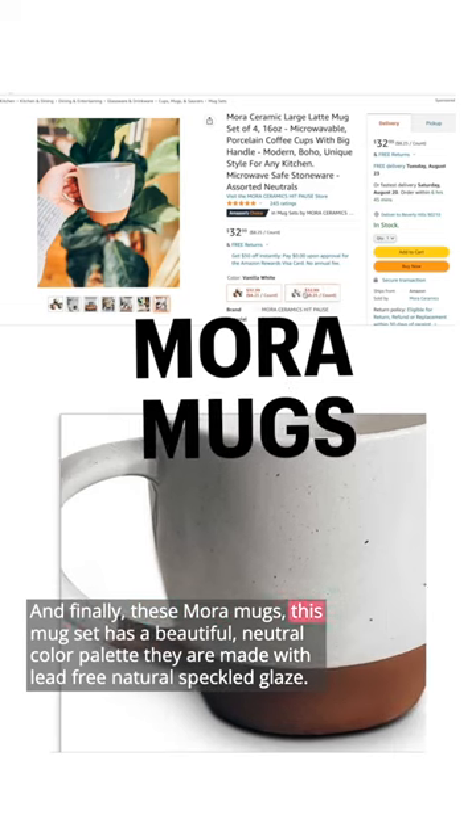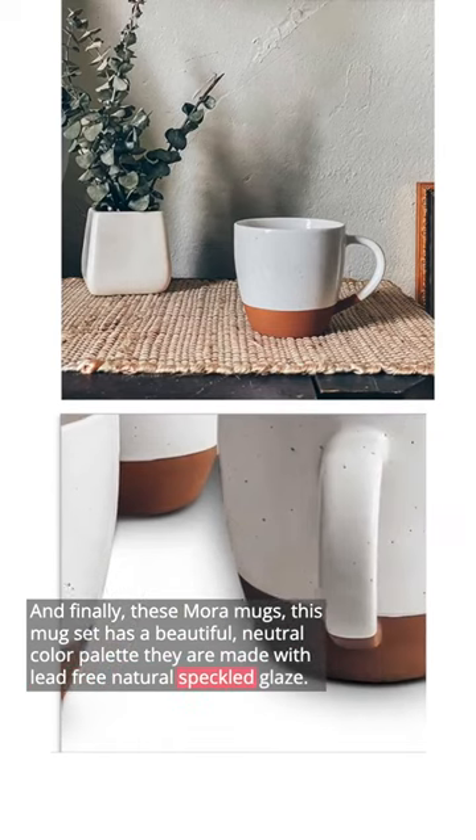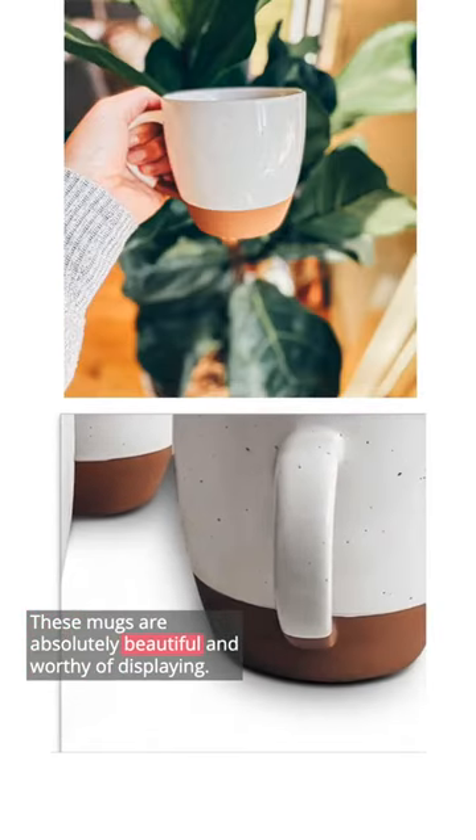And finally, these Mora mugs. This mug set has a beautiful neutral color palette. They are made with lead-free natural speckled glaze. These mugs are absolutely beautiful and worthy of displaying.